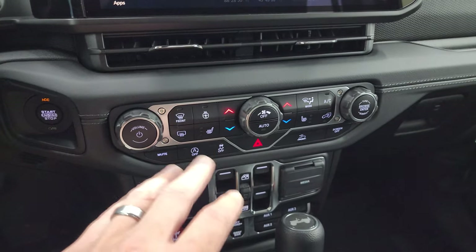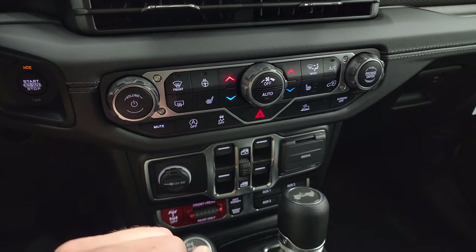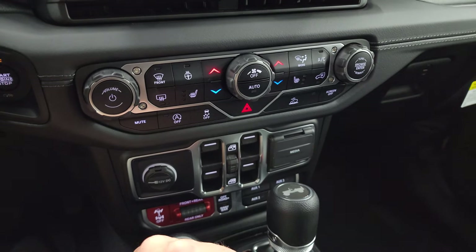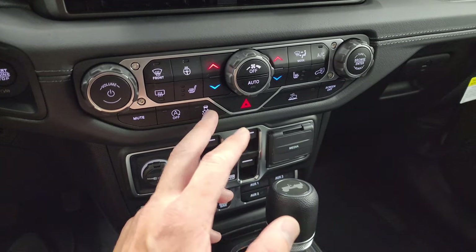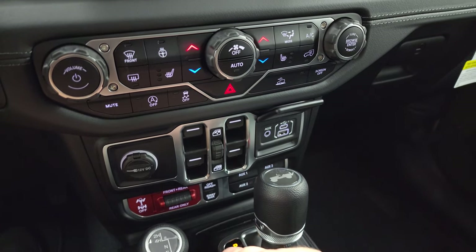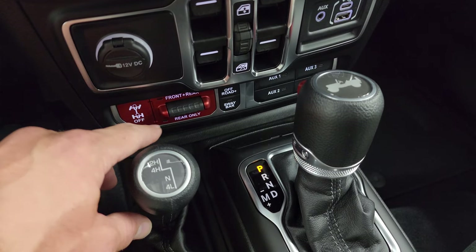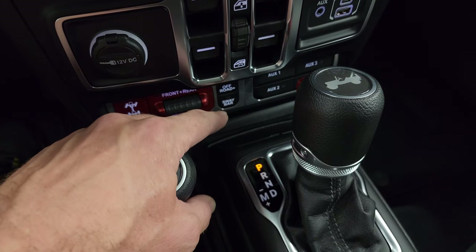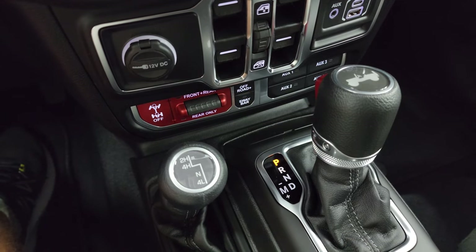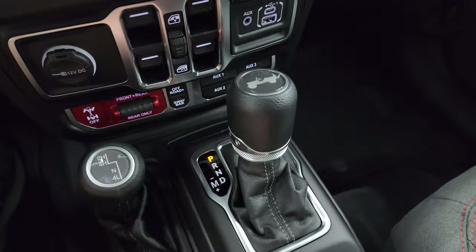Everything from the vents down is the same as the 2023: push-button start, volume, tune, climate controls, heated seats, heated steering wheel controls, start/stop, stability control, speed select, and crawl control. USB, USB-C, and aux jack are down here. And this is what makes a Rubicon a Rubicon — front and rear lockers, rear-locker-only off-road mode plus, and sway bar disconnect. The auxiliary switches come with the tow package, and the 4x4 shifter and 8-speed automatic transmission are on the floor.